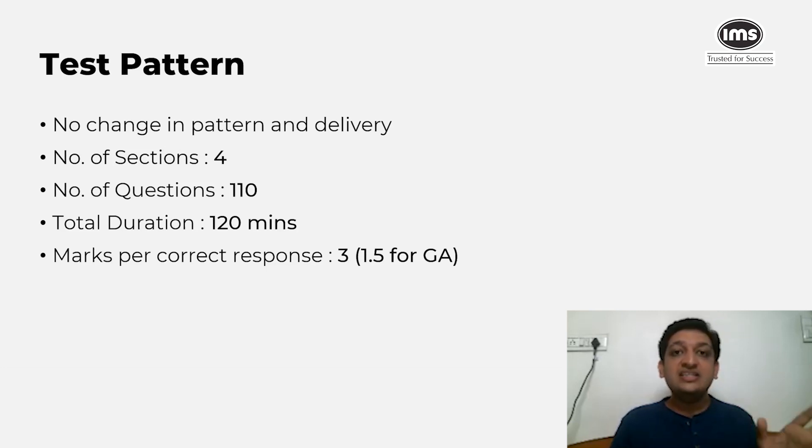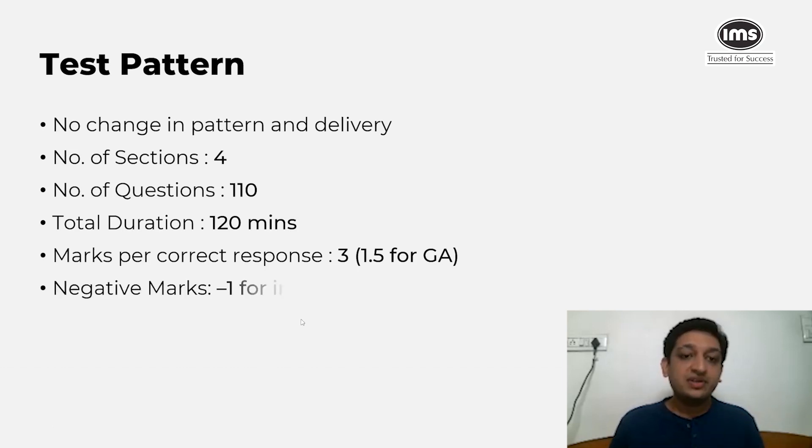Marks per correct response remained at three marks for reading comprehension, verbal ability, quantitative ability, and data interpretation and logical reasoning. For the general awareness section, marks per correct response were 1.5. The negative marking scheme was one-third of the maximum marks: minus one mark for incorrect responses in VA, RC, QA, and DILR sections, and minus 0.5 for general awareness.